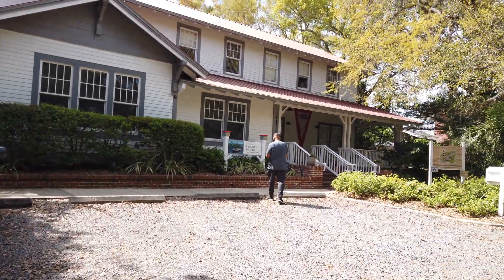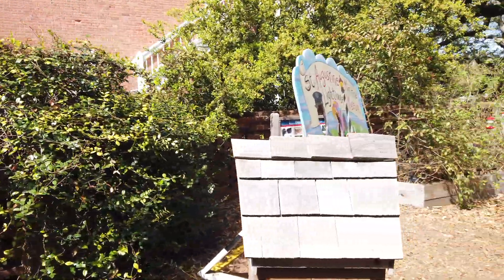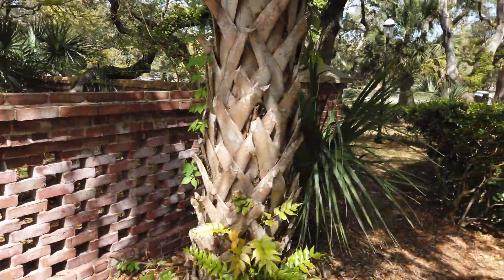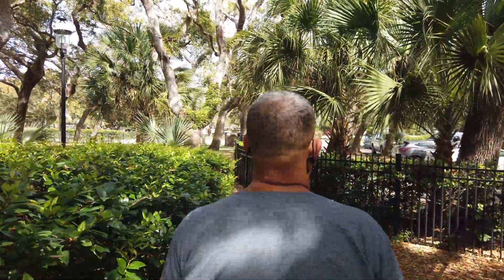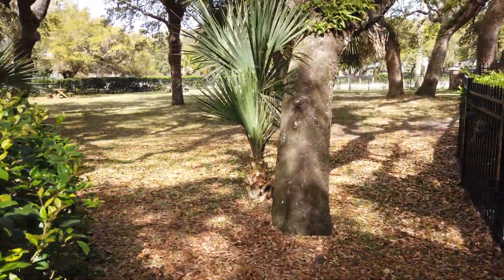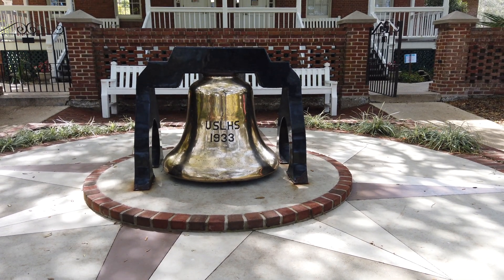We are pulling up to the St. Augustine Lighthouse. This is the second lighthouse on our lighthouse tour, sponsored by Campgrounds of America — thank you KOA. If you haven't watched the first video, go back and watch that one; we were at Cape Canaveral. We are continuing our journey up the east coast visiting nine total lighthouses, and if we can fit in more, we will.